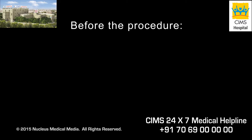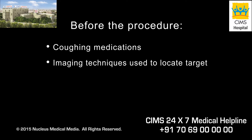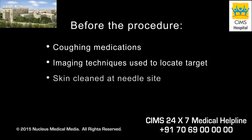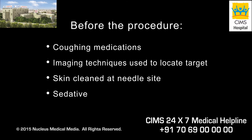Before your procedure, you may be given medications to suppress coughing. Your doctor may use various imaging techniques, such as a CT scan or ultrasound, to help precisely locate the target of your biopsy and guide the insertion of the needle. Your skin will be cleaned at the site where the needle is to be inserted, just above one of your ribs. To help you relax, you may receive a mild sedative and a local anesthetic will be used to numb the area.